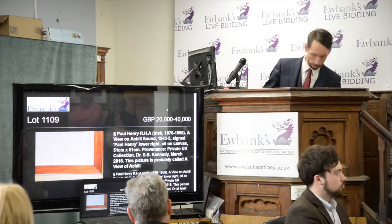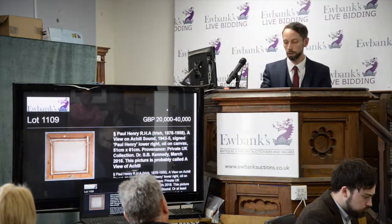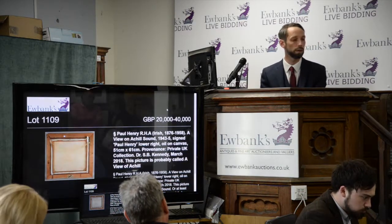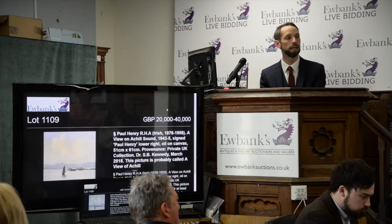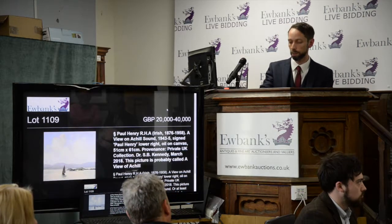We need much more than £11,000 — I have to go in at £35,000 pounds. We start at £35,000 on commission. There are at least 10 phone lines at £40,000.